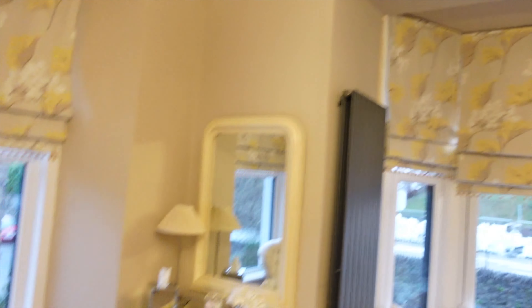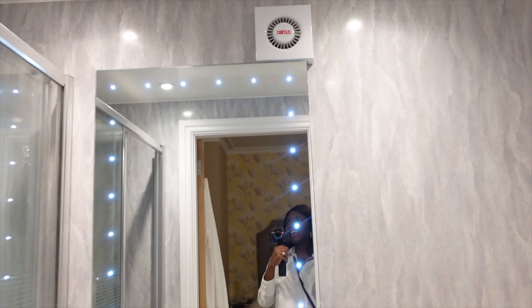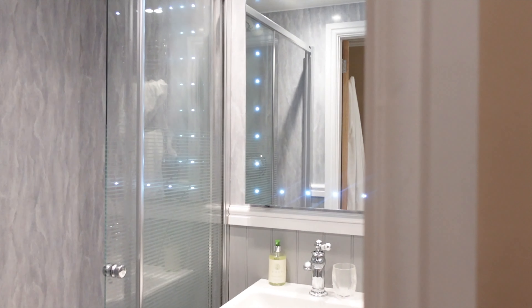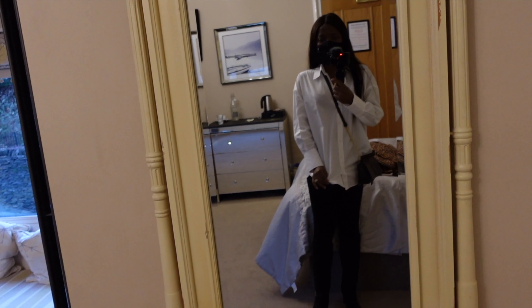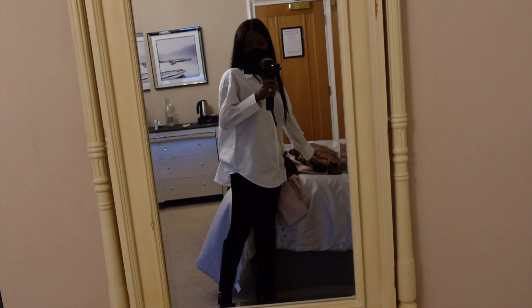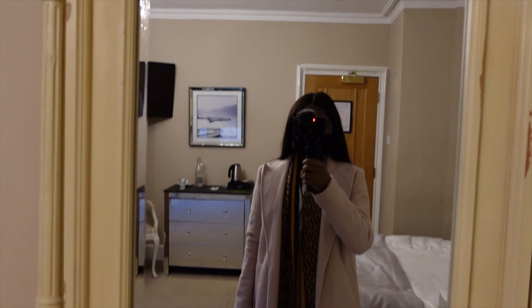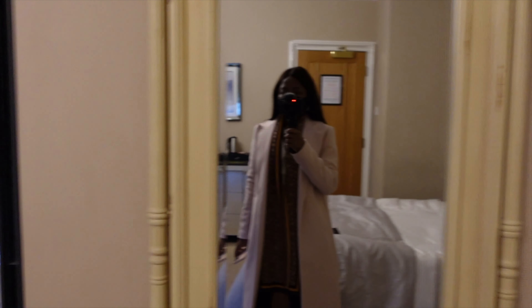In here we have the bathroom — there's a mirror with lights, and that's the accommodation sorted. I'm wearing this shirt from Zara, the leggings are from River Island, the shoes I can't remember, the coat is from Primark, the scarf is from River Island, and the gloves are from Primark. That's the full look for today. Okay, let's go — he's waiting!